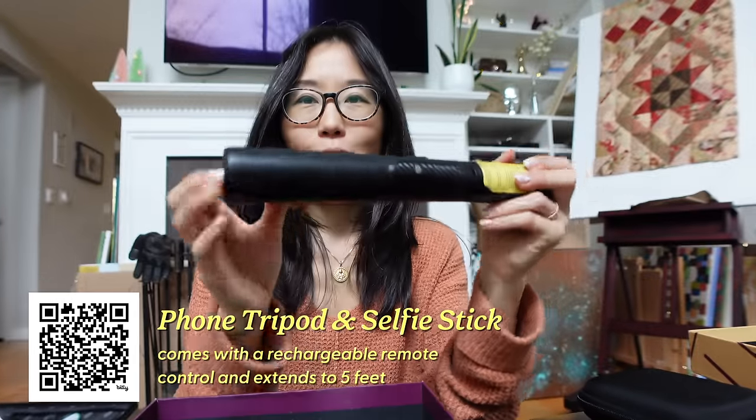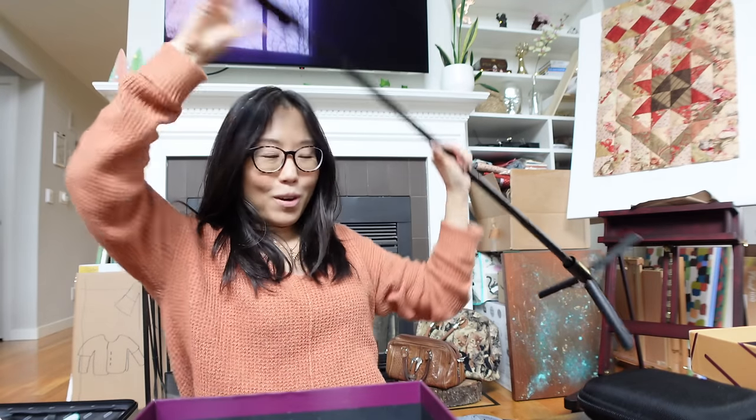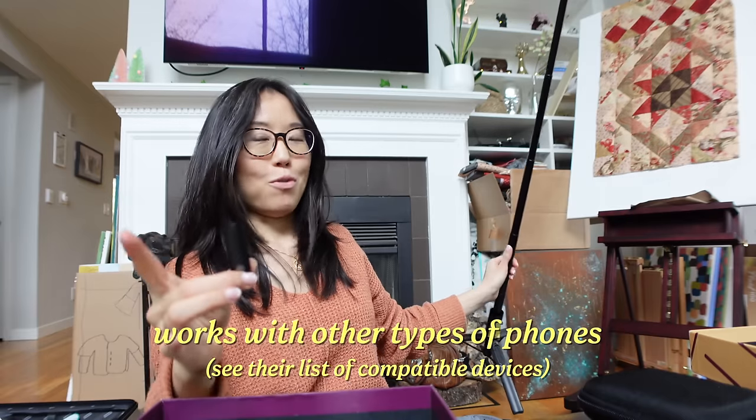I also recently got this selfie stick — there's a triangle at the bottom; you push it and the legs open out into a triangle, then you can extend it. You can place it somewhere far, put your camera or phone at the end, and there's a small remote control that pops out. You connect it to your phone and when you're away from the tripod you push it and it takes the selfie for you. This will be great when we go on the road trip from Seoul, in case we're in nature areas without many people to take photos for us. A lot of the items I bought through Amazon, so I'll put the links in the description box.